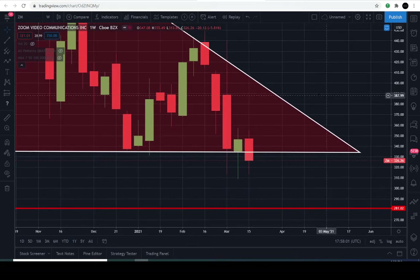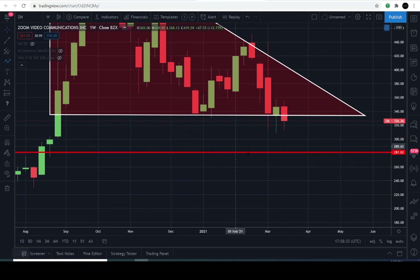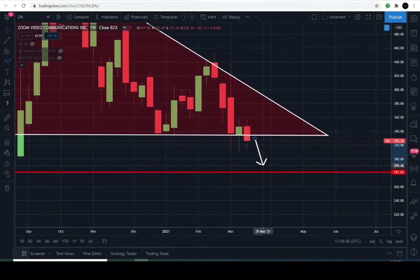So next week, if price breaks back above $331 — say it goes up to $335 or $350 and closes near that level during March 22nd through March 26th — then this will be considered an attempt to hold a verifiable support line. If the buyers don't have sufficient strength, this will be an official breakdown below $331, and the next target we discussed on the previous video is $281.